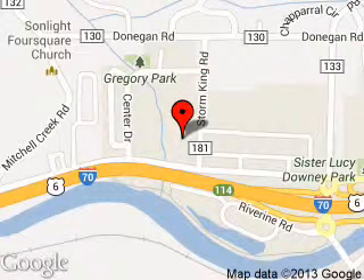We are located at 55 Storm King Road, Glenwood Springs, Colorado, 81601.